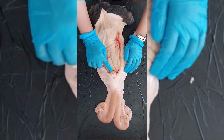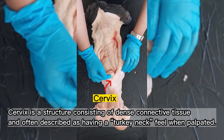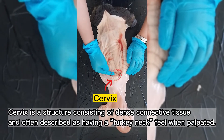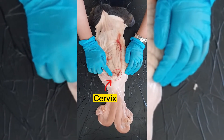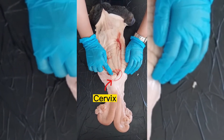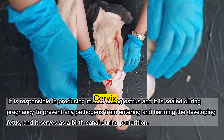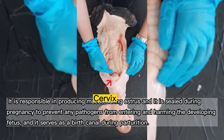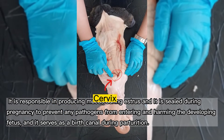As you can see here, the opening also shows the cervix. The cervix is a structure consisting of dense connective tissue, often described as having a turkey neck feel when palpated. It connects the uterus to the vagina and is a landmark when manually palpating because it feels very different than any other structure in the reproductive tract. It is responsible for producing mucus during estrus, and is sealed during pregnancy to prevent any pathogens from entering and harming the developing fetus. It also serves as a birth canal during parturition.